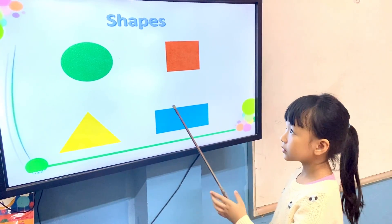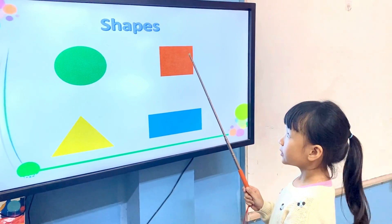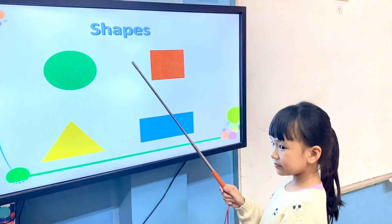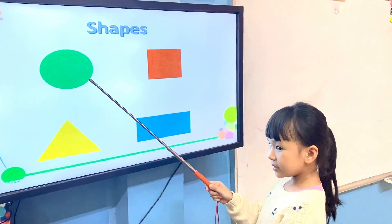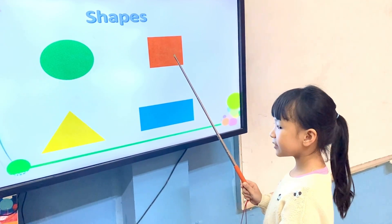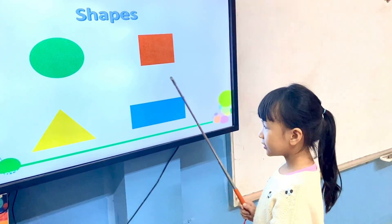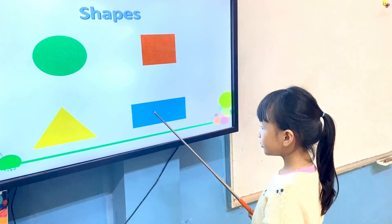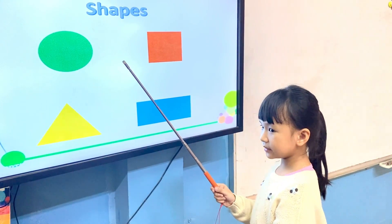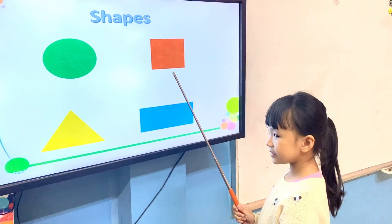What shape is it? It's a circle. It's a square. What color is it? It's green. It's a green circle. Very good. It's a red square. It's a yellow triangle. It's a blue rectangle. Is it a triangle? No, it isn't. Is it a rectangle? No, it isn't. Is it a square? Yes, it is. Perfect.